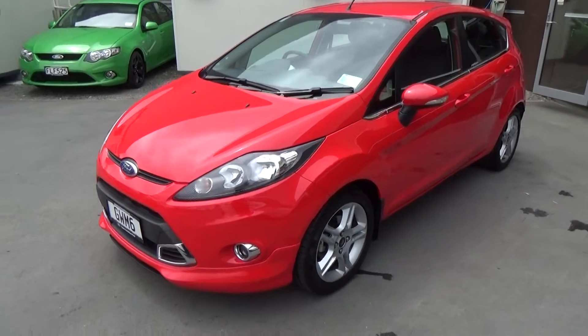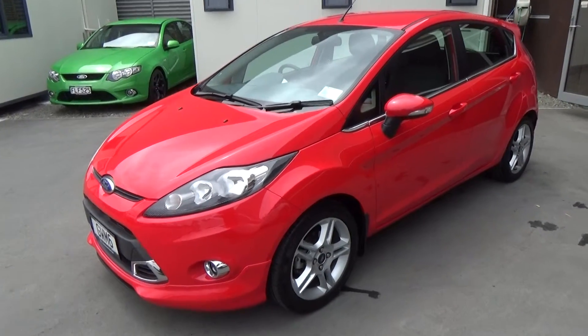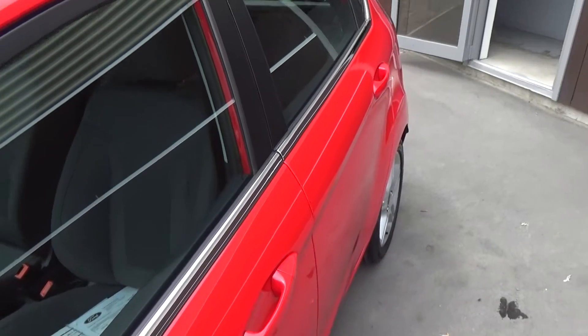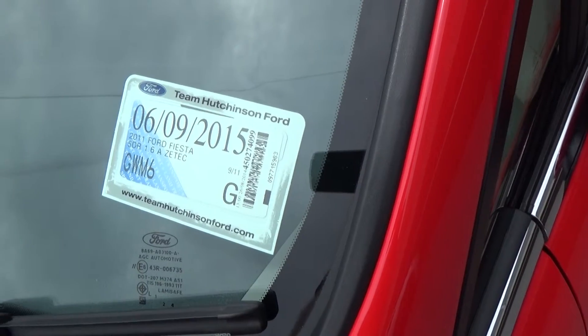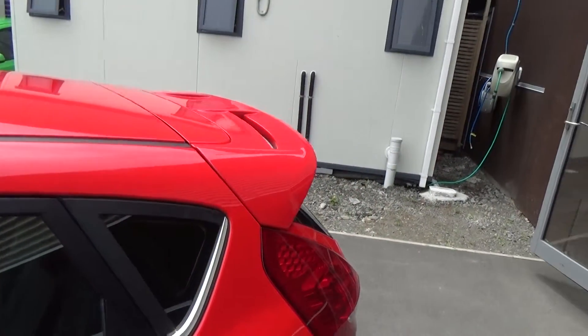Being the top of the range ZTEC, it gains the factory body kit, alloy wheels, front fog lamps. We have indicators in the side mirror and the high chrome belt line up the side of the vehicle. The vehicle was registered new in New Zealand in September 2011, and gains the larger rear spoiler as well.